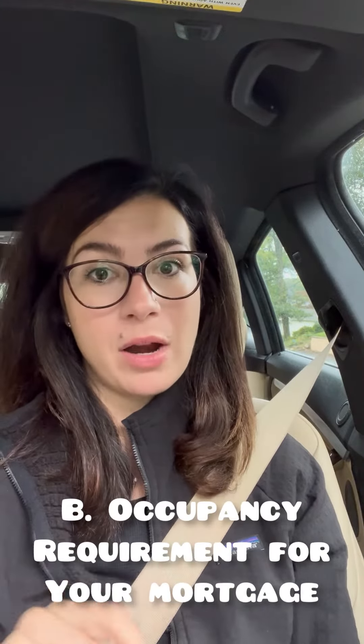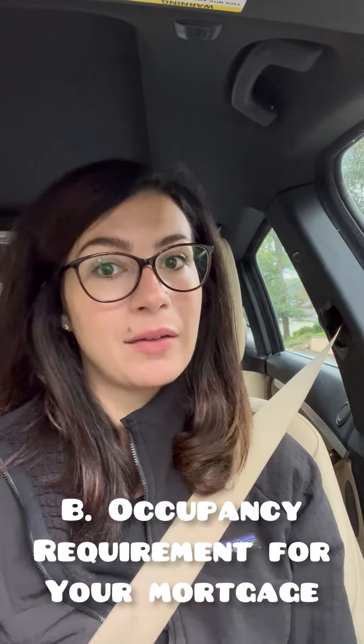The second caveat is that there's an occupancy requirement for primary mortgages. So if this is going to be your primary residence, you have to occupy it within 60 days of closing on the house. So a long-term use and occupancy agreement is not a good idea.